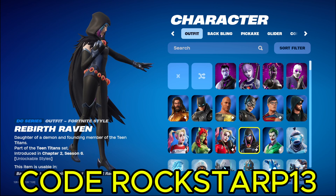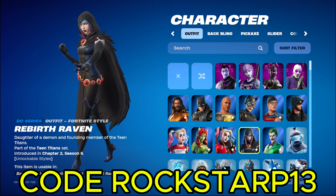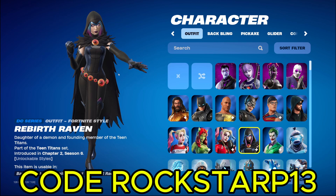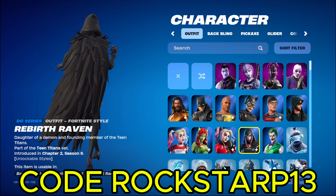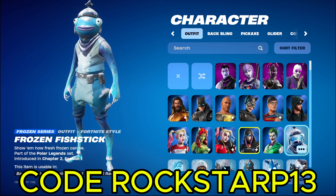And then we got Raven. I think she's from Teen Titans. Yeah, there it is, it says Teen Titans. Which is like a kid's show or whatever. I never really watched it. Apparently a lot of people like Teen Titans. So if you like Teen Titans, good for you, I guess. Hopefully you got the skin, because it was in a battle pass, so you probably will never get that again unless they make like a remix.